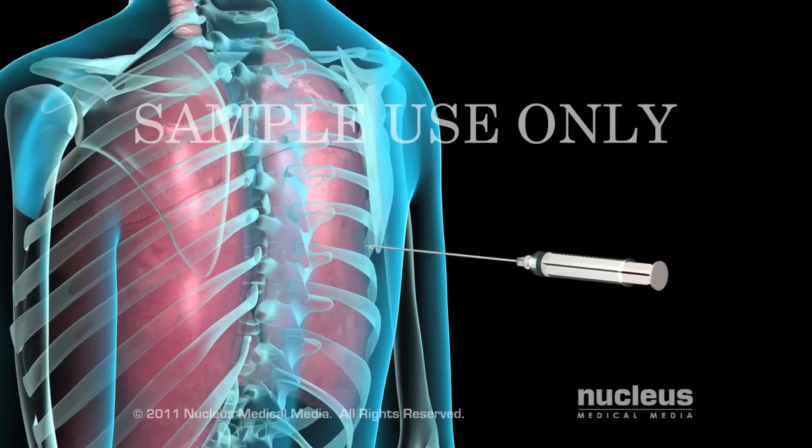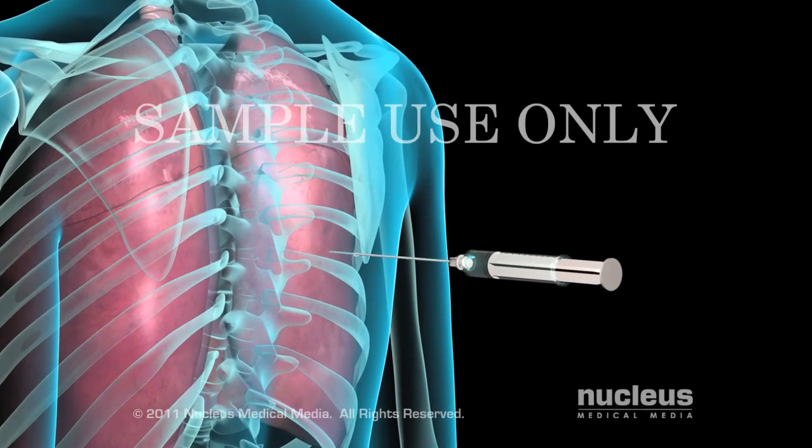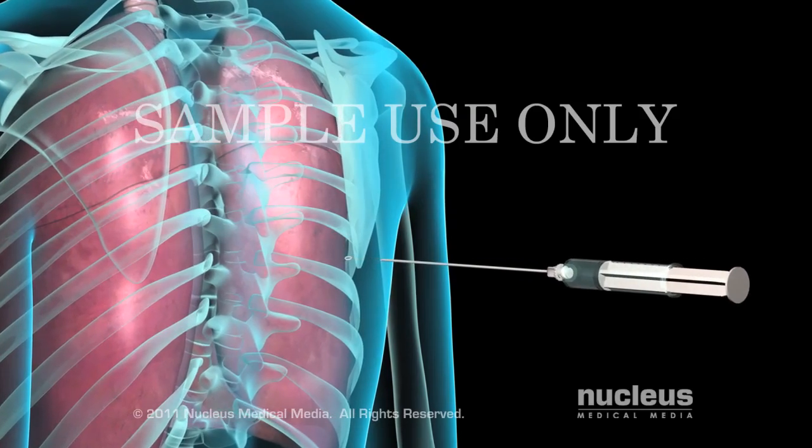Your doctor may perform a transthoracic needle biopsy, or TNB, to diagnose disease in or near your lungs.